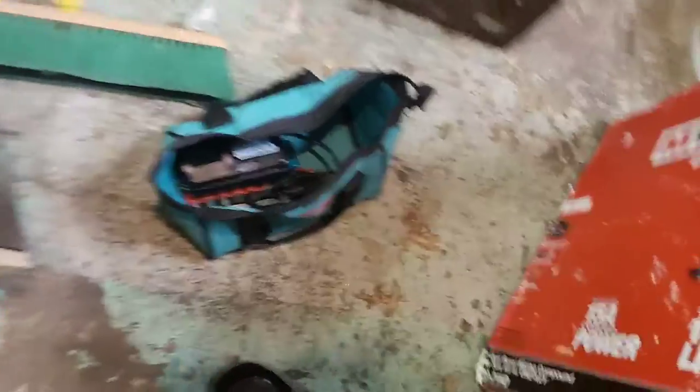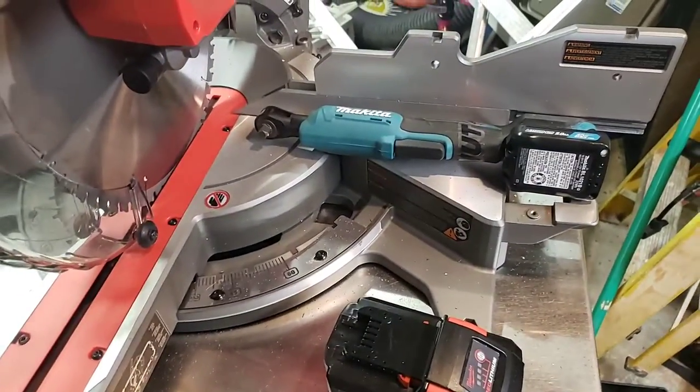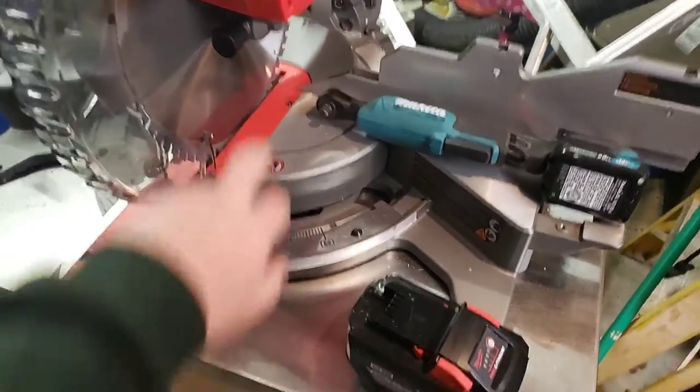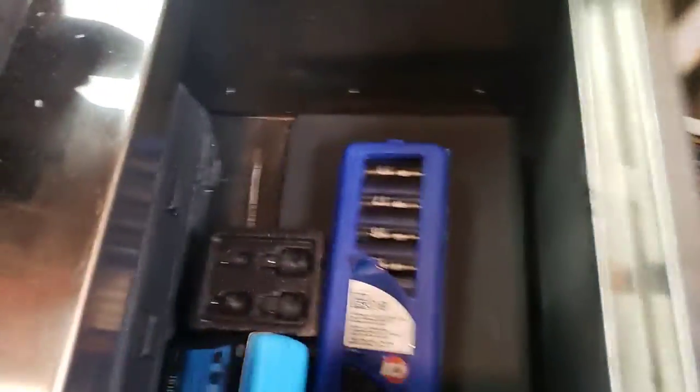Dana also sent me a bag with some stuff in it. I just wanted to make this video to show these guys how appreciative I am. And they sent me this blade and another one — yeah, here it is, down in here.